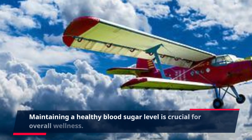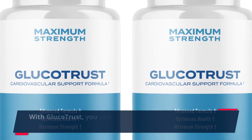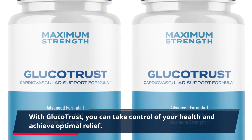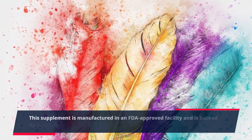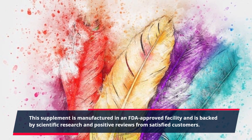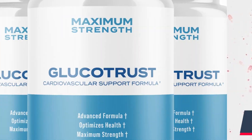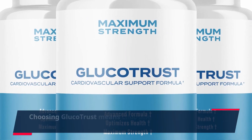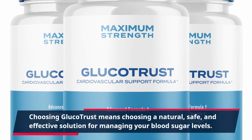Maintaining a healthy blood sugar level is crucial for overall wellness. With GlucoTrust, you can take control of your health and achieve optimal relief. This supplement is manufactured in an FDA-approved facility and is backed by scientific research and positive reviews from satisfied customers. Choosing GlucoTrust means choosing a natural, safe, and effective solution for managing your blood sugar levels.